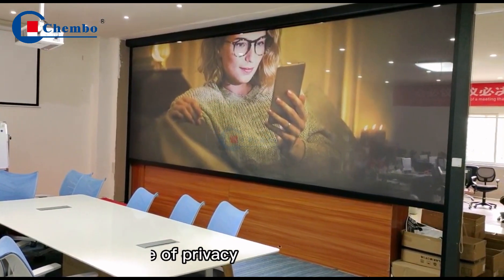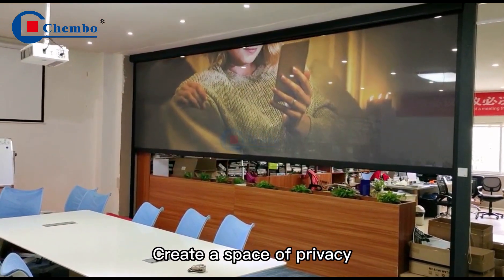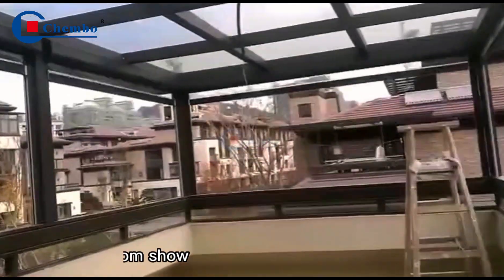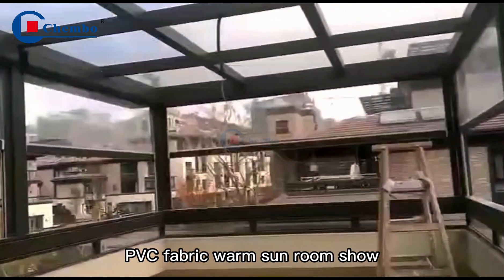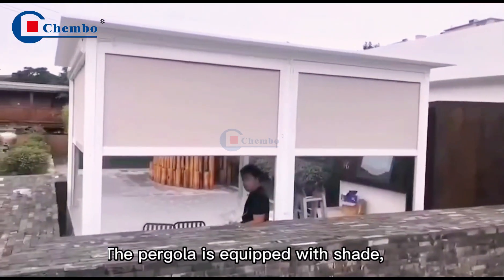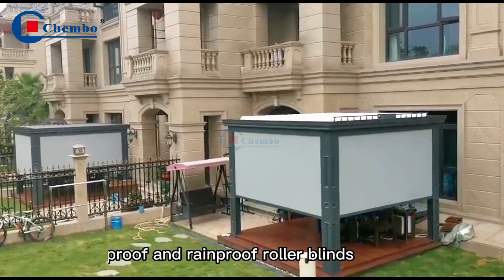Create a space of privacy. PVC fabric warm sunroom show. The pergola is filled with shade. Windproof and rimproof rollerblades.